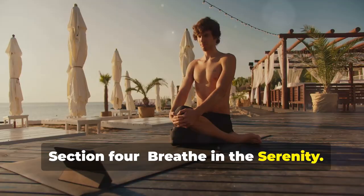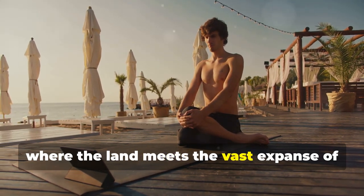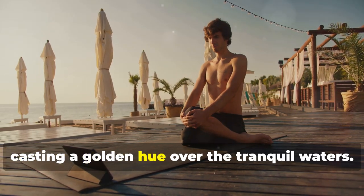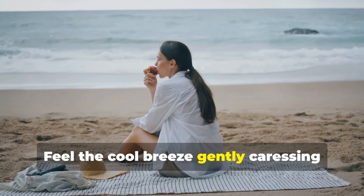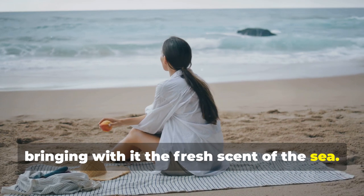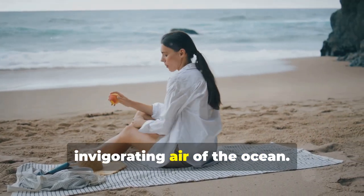Breathe in the serenity. Imagine yourself standing on the edge of the world where the land meets the vast expanse of the ocean. The sun is setting, casting a golden hue over the tranquil waters. Take a deep breath and smell the salty air. Feel the cool breeze gently caressing your face, bringing with it the fresh scent of the sea. Each breath you take fills your lungs with the pure, invigorating air of the ocean.